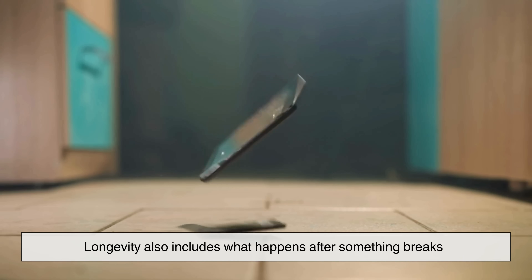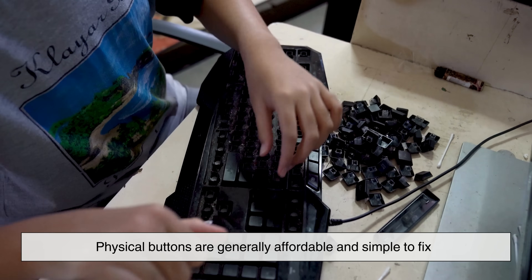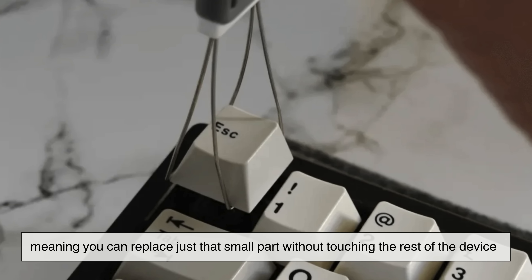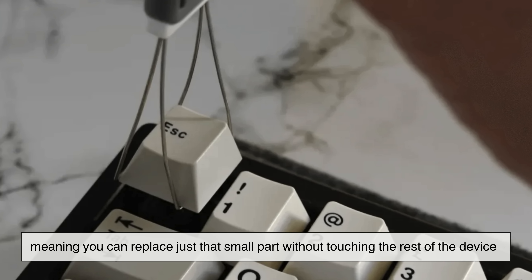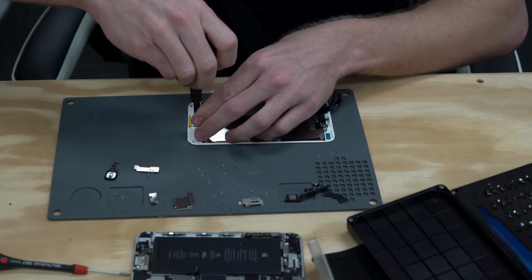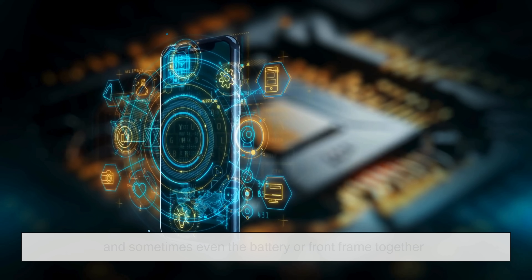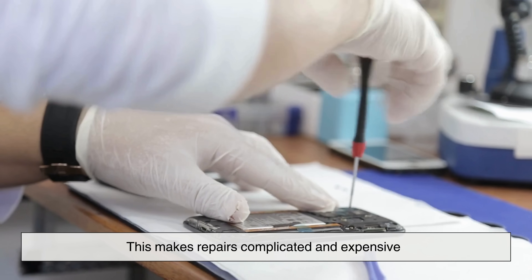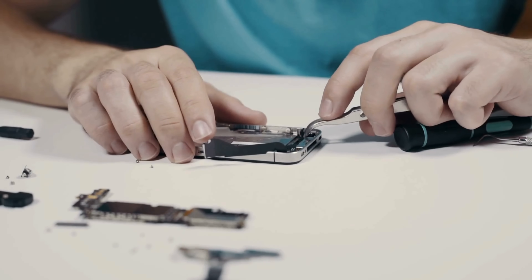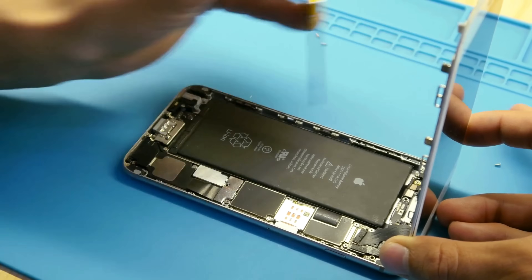Longevity also includes what happens after something breaks. Physical buttons are generally affordable and simple to fix — many devices use removable button modules, meaning you can replace just that small part without touching the rest of the device, and even basic cleaning can revive a sticky button. Touchscreen repairs, however, are a different story. Many modern devices fuse the touchscreen, digitizer, and sometimes even the battery or front frame together, making repairs complicated and expensive. A single cracked screen can cost more than half the value of the entire device, so even if touchscreens theoretically last longer, the cost of fixing them can dramatically shorten their practical lifespan.